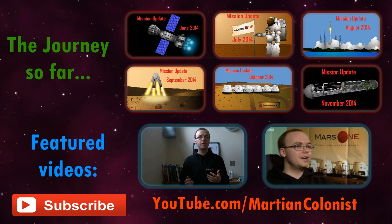2015 is going to be a great year for Mars One, and I've got some very exciting videos planned for January, including how to terraform Mars and the search for habitable exoplanets. Be sure to subscribe so you don't miss them, and until then, I wish you all happy holidays and I'll see you next year.